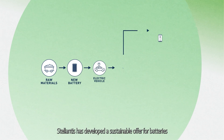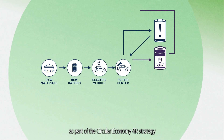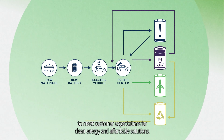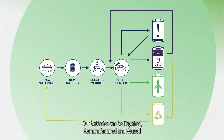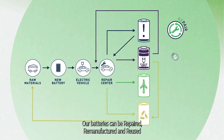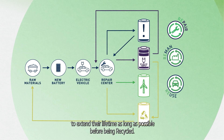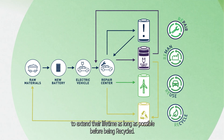Stellantis has developed a sustainable offer for batteries as part of the circular economy, as part of our strategy to meet customer expectations for clean energy and affordable solutions. Our batteries can be repaired, remanufactured, and reused to extend their lifetime as long as possible before being recycled.